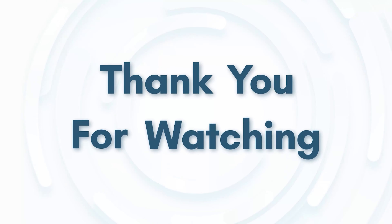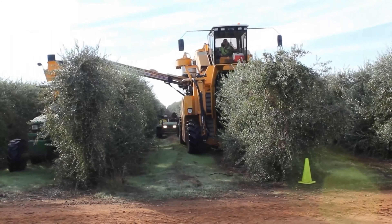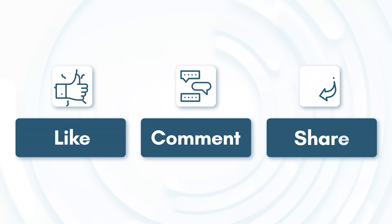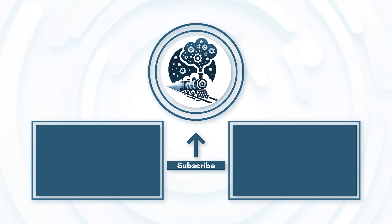Thank you for watching this video about 55 impressive agriculture equipment for modern farming. We hope you enjoyed learning about these amazing machines. If you liked this video, please give it a thumbs up and subscribe to our channel for more interesting and informative content. Don't forget to hit the bell icon to get notified of our latest uploads.